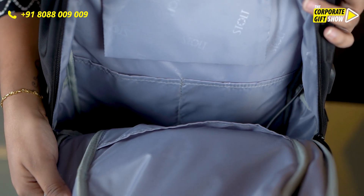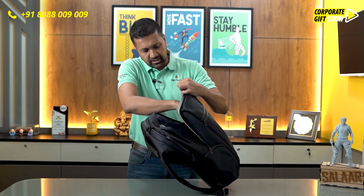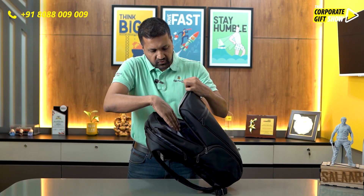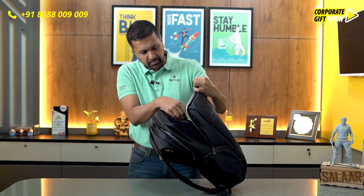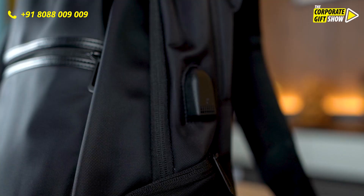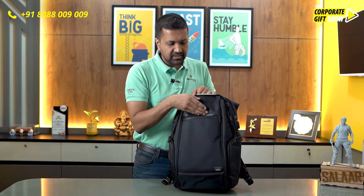Then you have the main compartment, which has a wide opening like this, making sure that you can carry enough stuff. It's got compartments for keeping your accessories and it's got a USB cable port, so in case you want to keep a power bank inside and charge your phone from outside, you can do that as well.